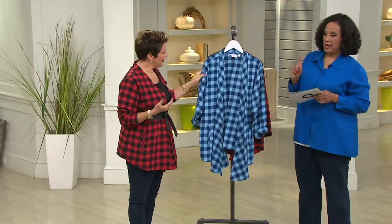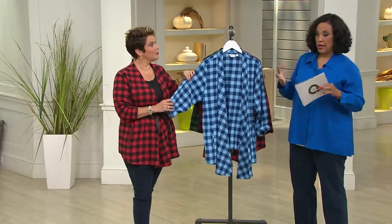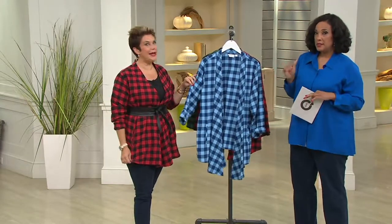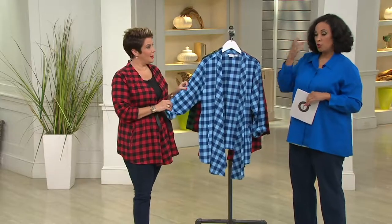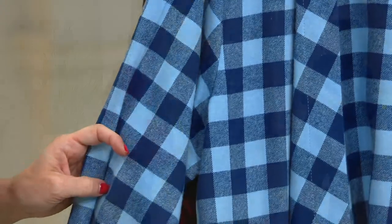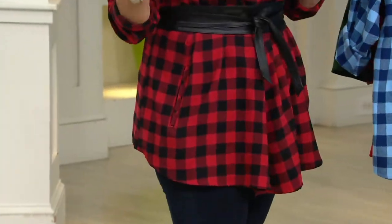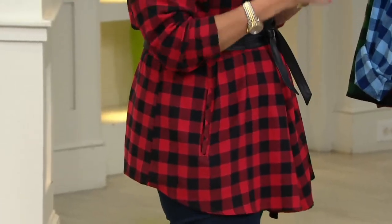We have this in sizes extra extra small through 2X. Remember, when these are gone, that's it — this is the last of the inventory and there are no more orders coming in. Order your regular Joan size; Bitsy is wearing a size medium and is a 10/12 top, so it's going to fit you the way you've come to know and love all of your Joan styles.